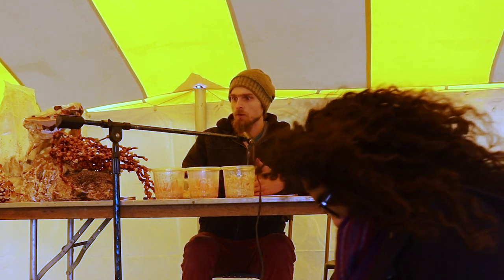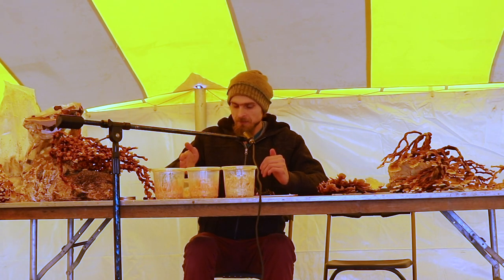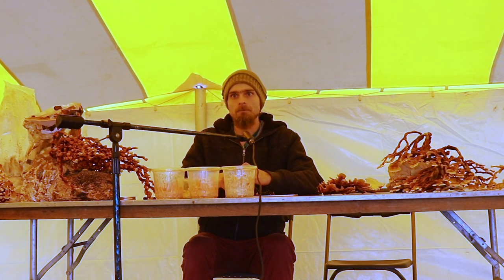Ganoderma zonatum is another species of reishi that grows in Florida, but it's actually a huge problem in palm plantations. The Ganoderma zonatum totally eats out the root zone of these trees. So again, it's not black and white — they're not all parasites, they're not all completely beneficial. There's a lot of gray area.